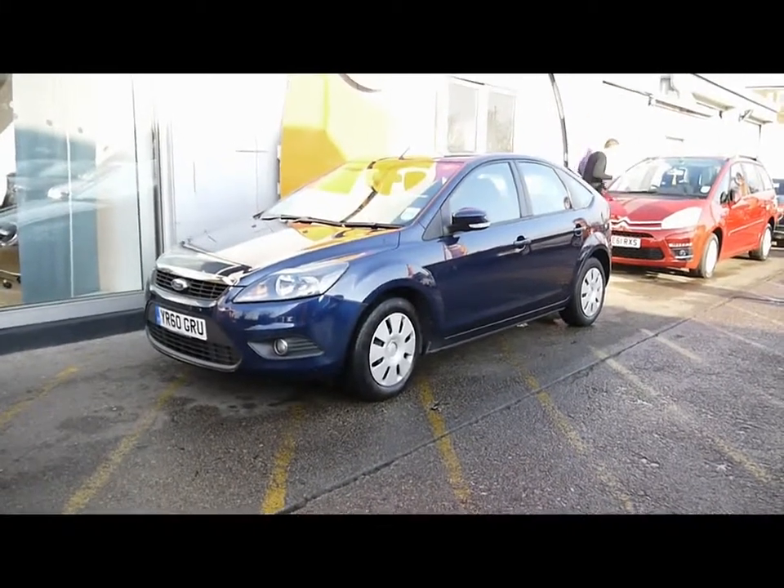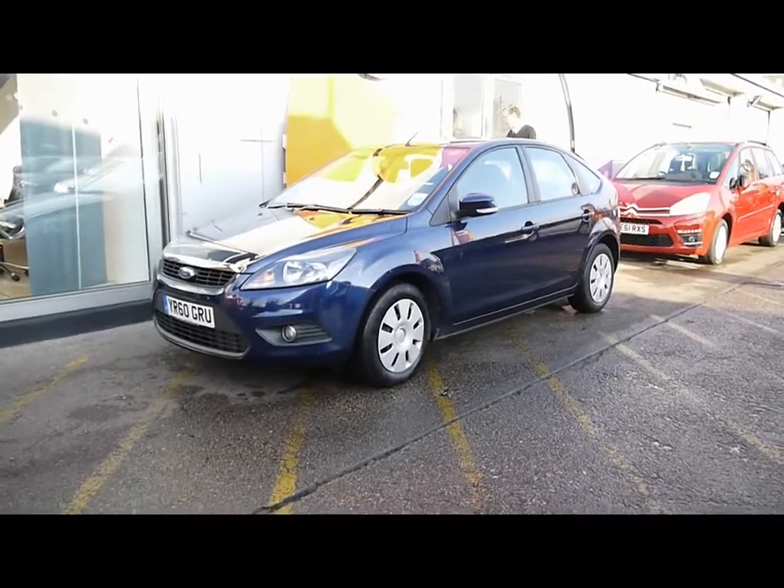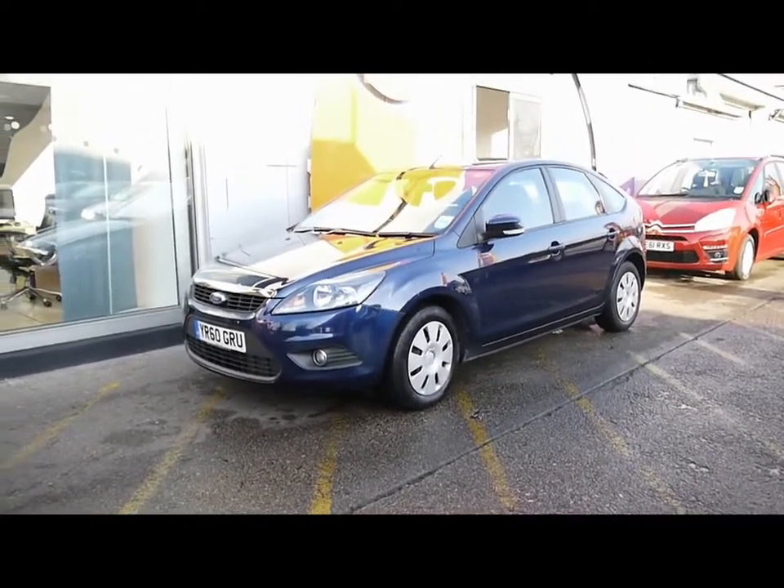Welcome to Imperial Cars for sale with a 2010 Ford Focus. I'm going to take you on a walk-around tour of the car so you can see the features and overall condition of the vehicle.